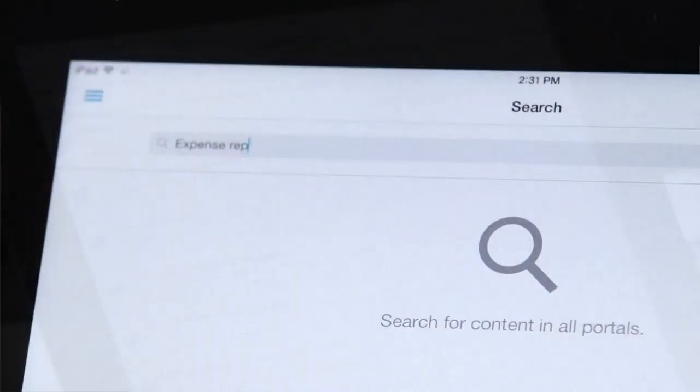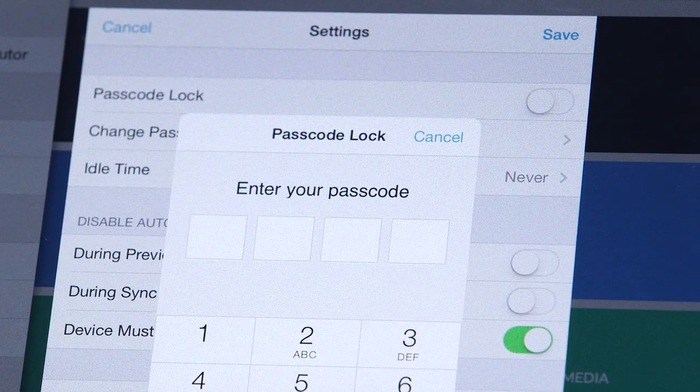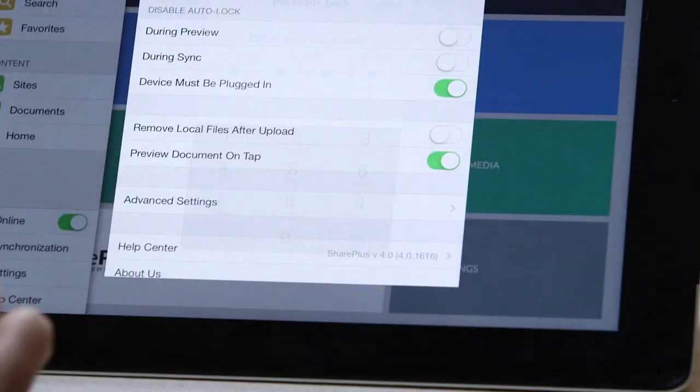The Enterprise Search feature provides global search support so you can query everything in SharePoint even when you're offline. And advanced security protects your data with defensive features including remote wipe, passcode lock, permission-based hiding, and more.